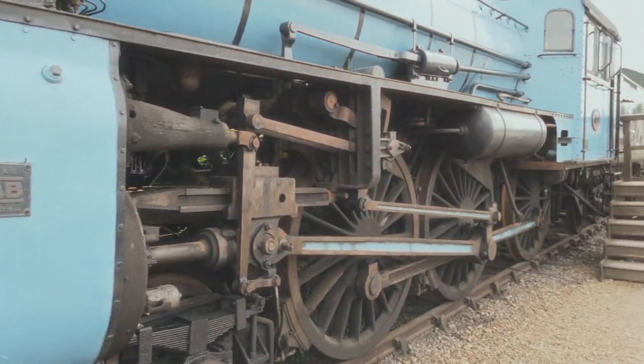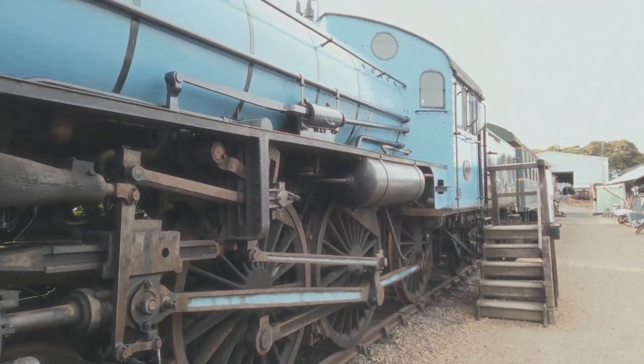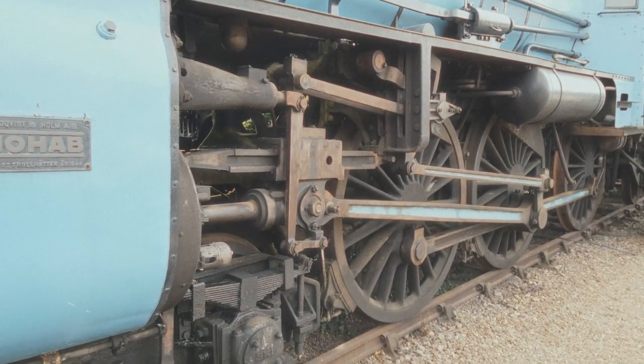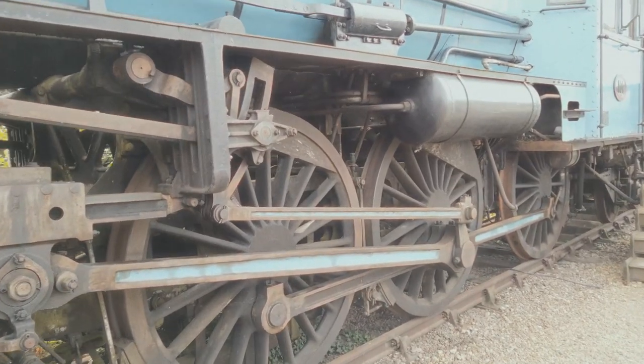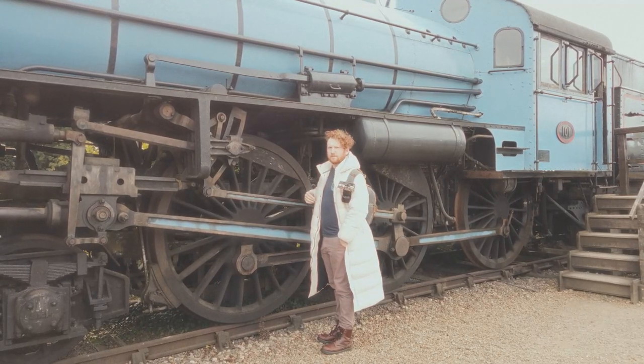Steam trains are huge. Look at this. Wow. That is a large wheel — I think that wheel is as big as me. It is as big as me, and I'm not a small boy.